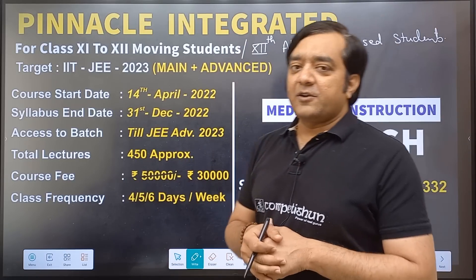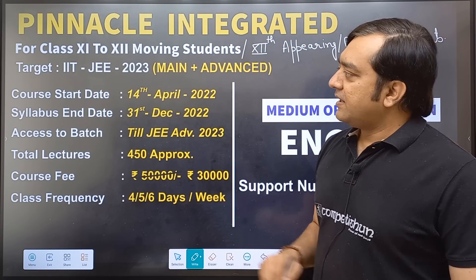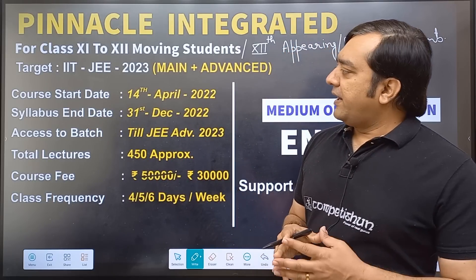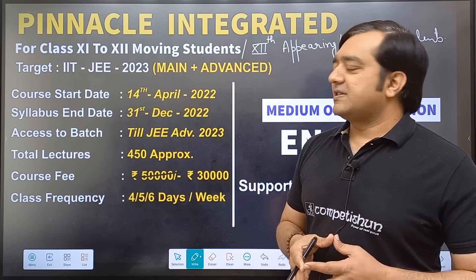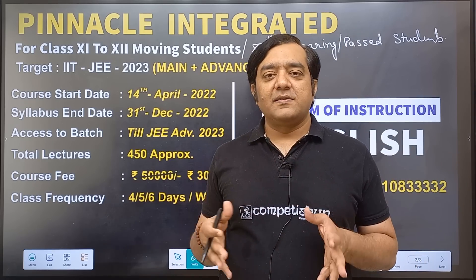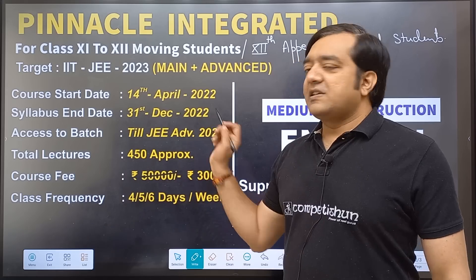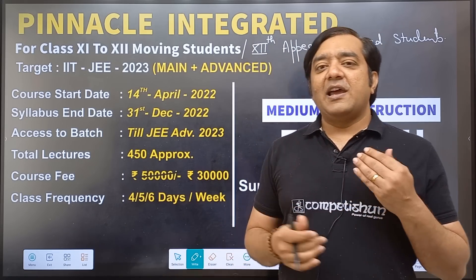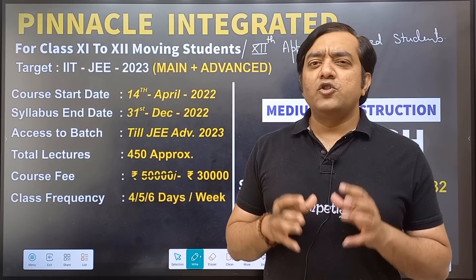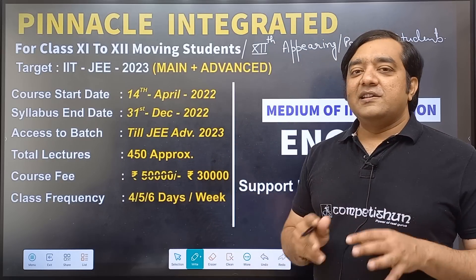The target of the course is JEE 2023, both Mains and Advanced. The starting date of the course is 14th April and the syllabus end date is 31st December, meaning scheduled video lectures will be finished by 31st December. After that, we will still have a revision program, tests, and practice.